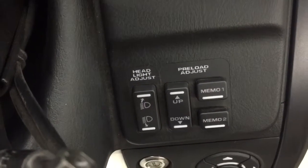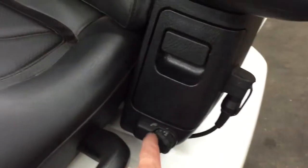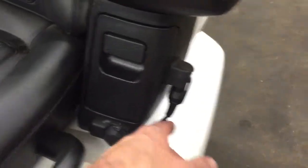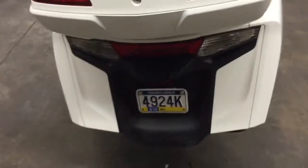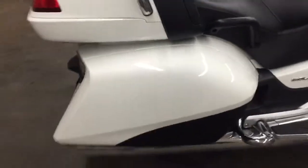You can adjust the seat, there's a headlight adjuster, you can adjust the preload — this thing's got everything, it's awesome. It's got heated seats, and there's a little compartment right here. You pop this thing open and it's got a USB charging port. I'm sure a lot of you guys know a lot more about this thing than I do.